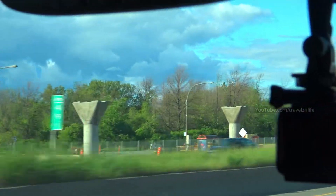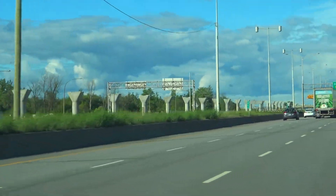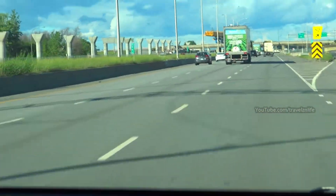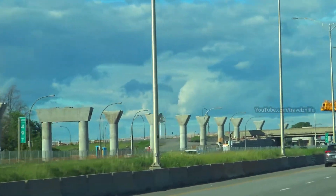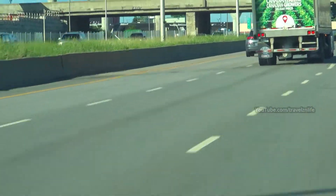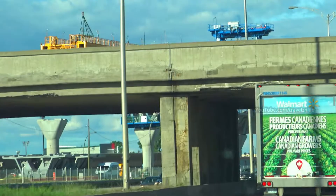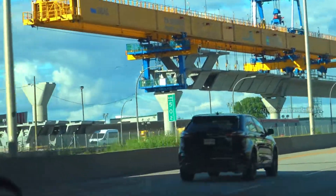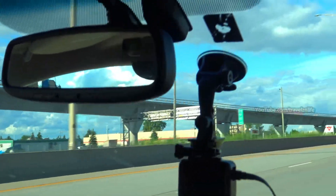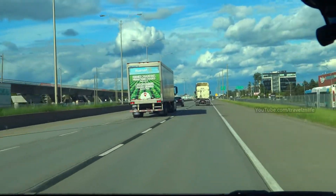I think these guys are building light rail. I think we just passed it. They are definitely building something — Montreal is growing fast. Look at that, it looks like a ramp going up. I think it's going to be light rail. You're right — well, I grew up here.